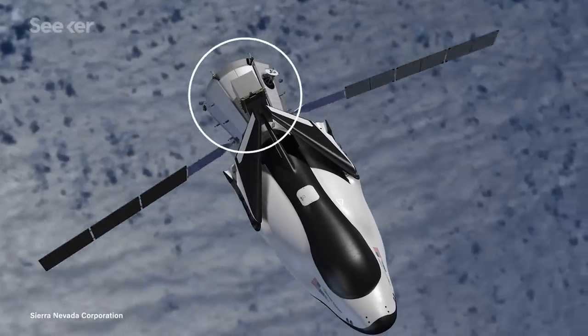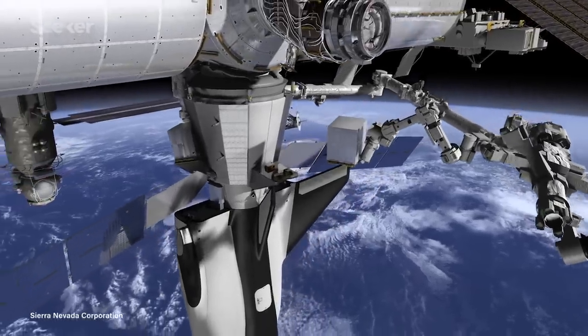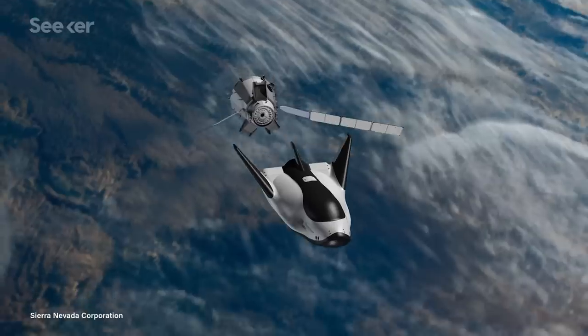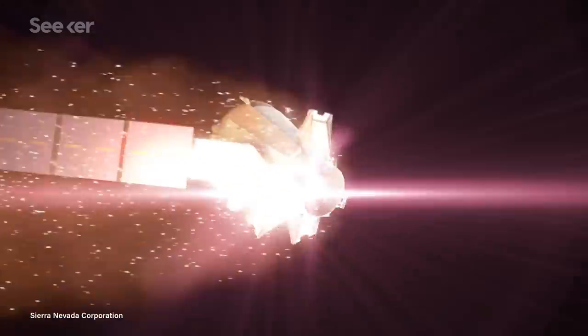It can achieve this because it has a separate cargo module specifically designed to be filled with about 3,400 kg of waste from the ISS. This garbage module will be released during descent and burn up in the atmosphere. On Dream Chaser itself, it's set to return up to 1,800 kg of cargo, some of which could be scientific experiments conducted during the descent itself.